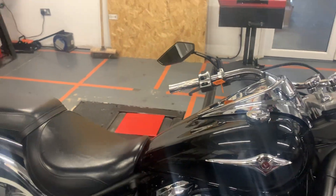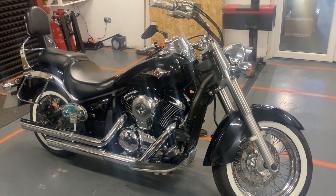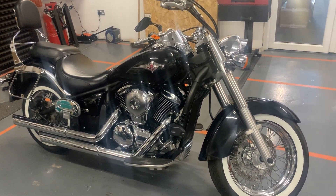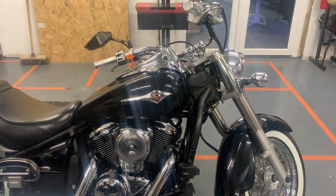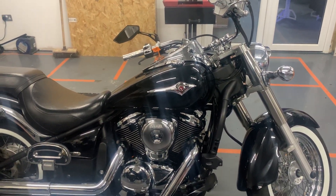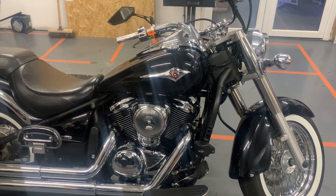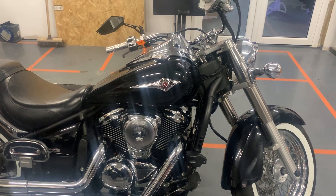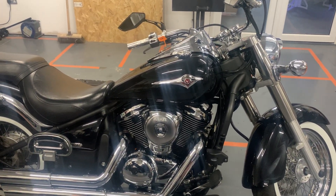We've got a 58 plate Kawasaki VN900, it's done 7,513 miles. Overall the bike's in great condition, the majority of the chrome is in excellent condition, so is the paint, but there are a few little marks where we've got some stone chips and a little bit of light rusting in places. I'll show you around that now.